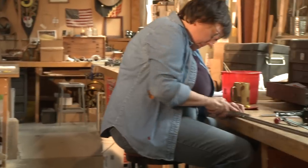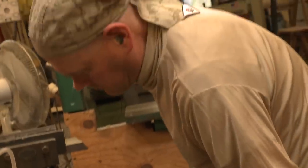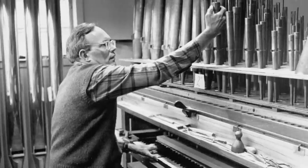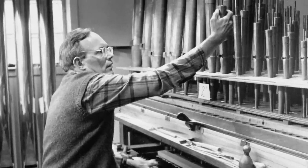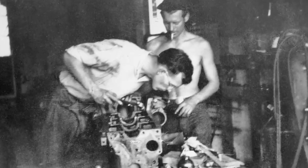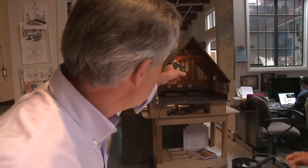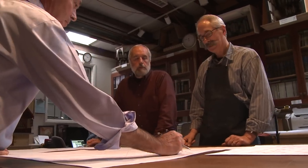At CB Fisk, we have a 50-year tradition of close collaboration with clients and with each other that began with our founder, Charles Fisk. He discovered that when everyone shares in the decision-making, the end product is superior. When you talk to the people at CB Fisk about a new mechanical action pipe organ, you will be talking not to a sales staff, but to the very people who build your instrument.